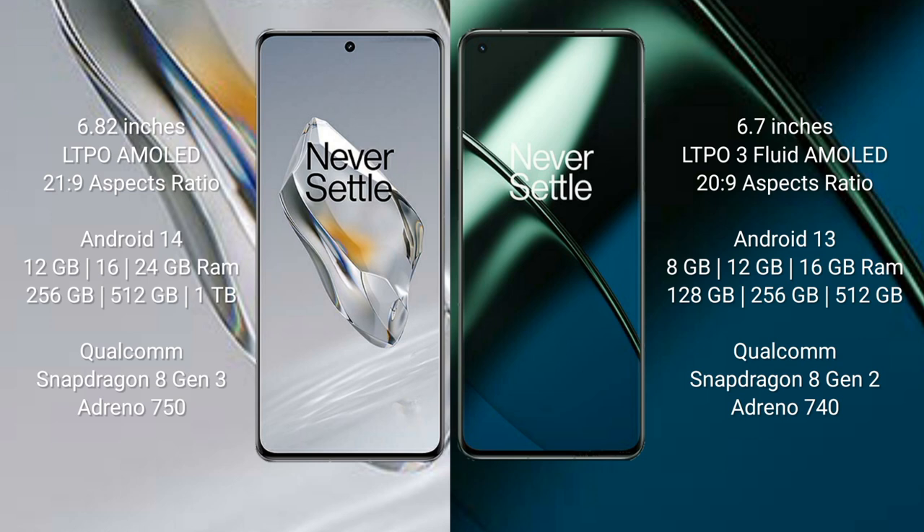OnePlus 12 comes with 12GB, 16GB, or 24GB RAM and 256GB, 512GB, or 1TB internal storage, powered by the Qualcomm Snapdragon 8 Gen 3 processor with Adreno 750 GPU.